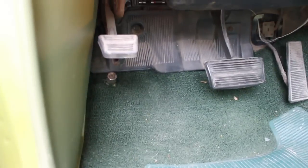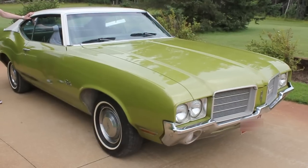My oldest daughter drove it for a while and she figured out there's a neat old clicker thing on the floor. She was driving around clicking it, and unbeknownst to her she was flicking the bright lights on and off. That's how they did it back in the 70s.